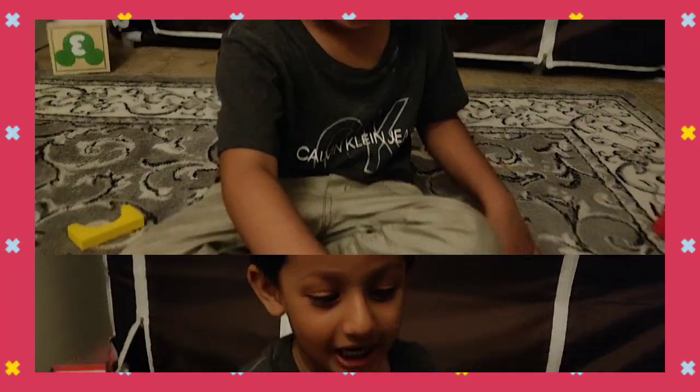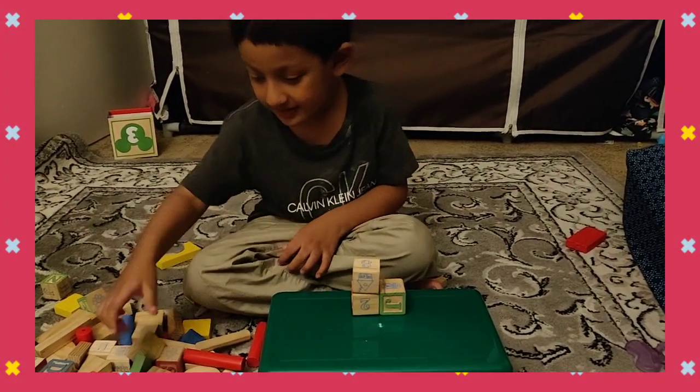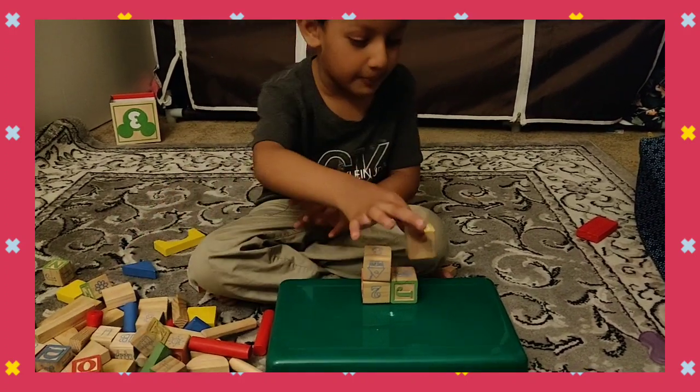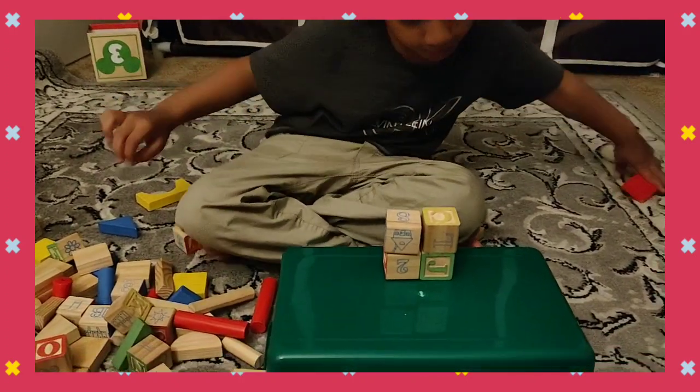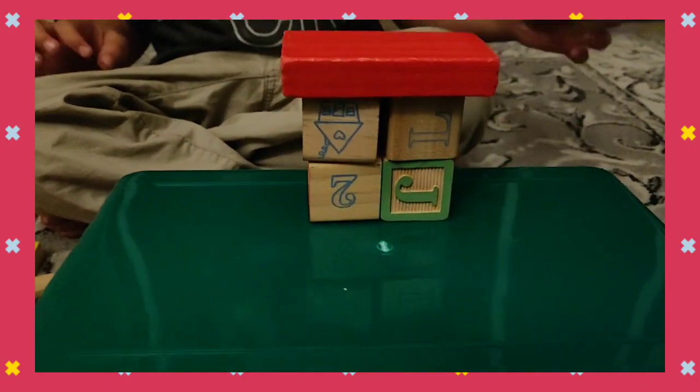Hey guys, I can make houses. Look, I can make this box. And all the boxes are here. Right here, it makes robots.